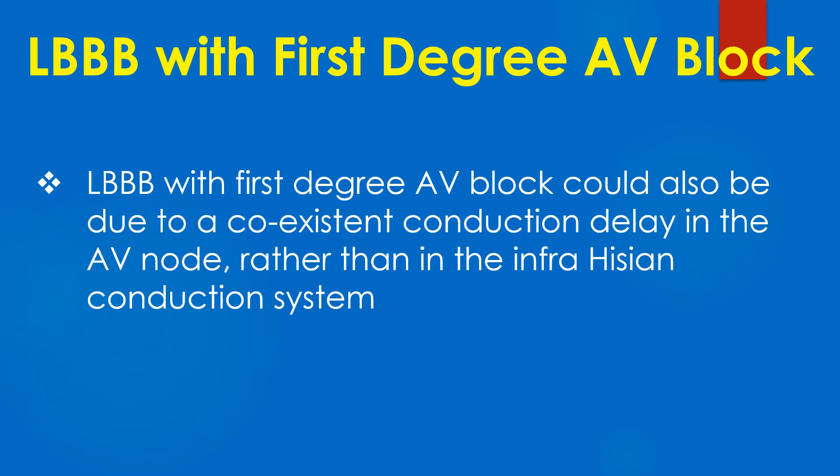LBBB with first-degree AV block could also be due to a co-existent conduction delay in the AV node rather than in the infrahisian conduction system.